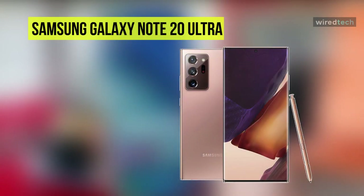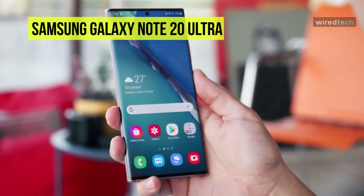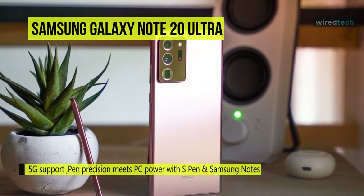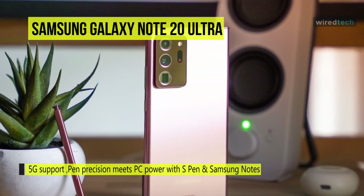The Samsung Galaxy Note Ultra 5G phone takes power to the next level, letting you master whatever you choose to do next. With pen precision that meets PC power, using the S Pen and Samsung Notes, it feels like you're using an actual pen to jot down notes and sketch ideas.